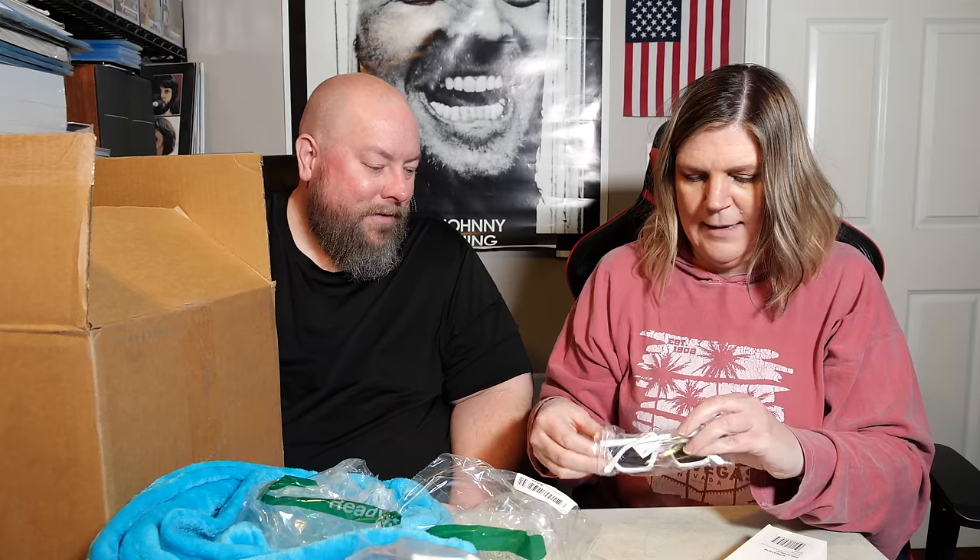The Nordstrom extreme cat eye sunglasses are new with tags! Retail is $15, so not very expensive. But with the hat and the cross necklace — yes, yes, yes! We're going to the beach!